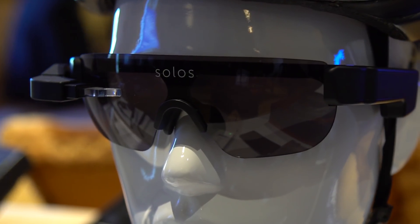What is the price point and when will it be available to consumers? So this is the second generation Solos, introduced at CES yesterday. It's going to be launching at $499 and will be available in the second quarter.